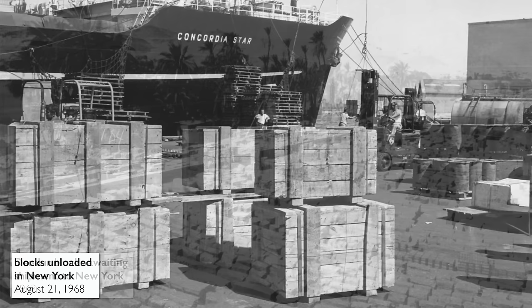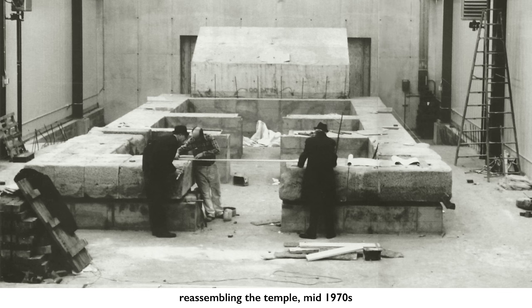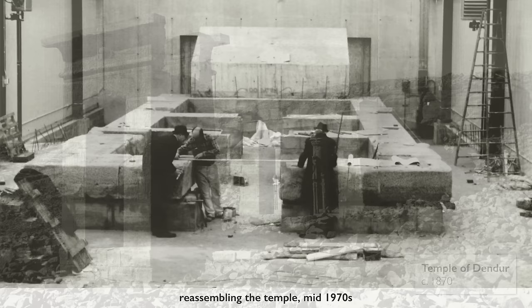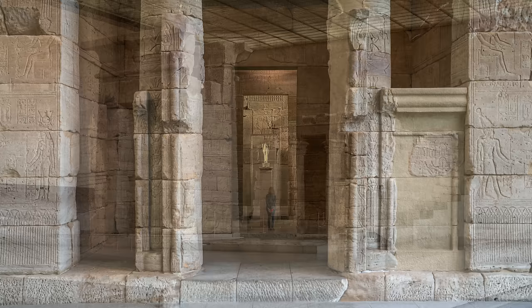This temple was deconstructed years before it came here, block by block. It was stored in Egypt and then shipped to the United States. There's one photo that even shows the stones on a truck going down Fifth Avenue headed toward the Met. This space was constructed and the platform constructed specifically to give us a sense of what this temple looked like when it was situated along the Nile.